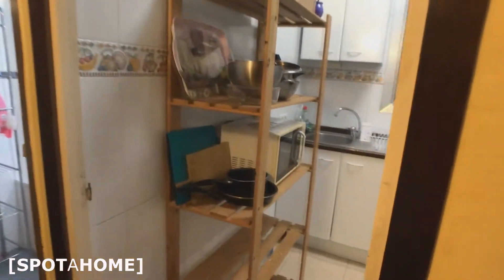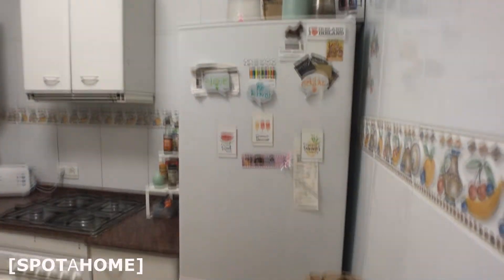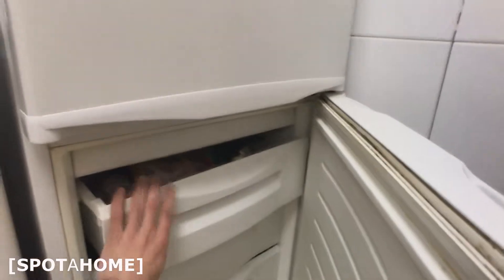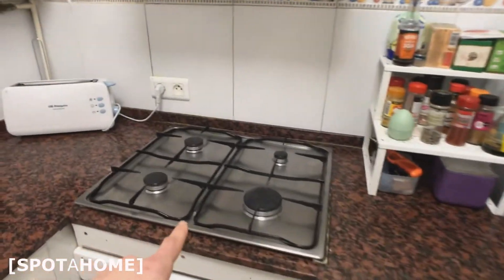So now we're gonna see the kitchen. It's fully equipped. It has the fridge here, the freezer down. Everything is working. You got gas stoves and they're open.